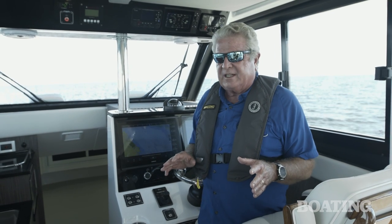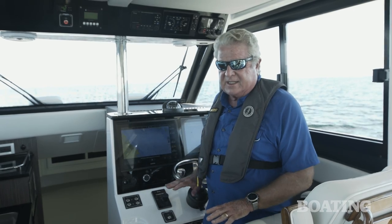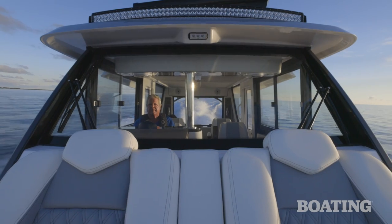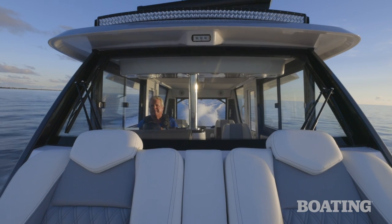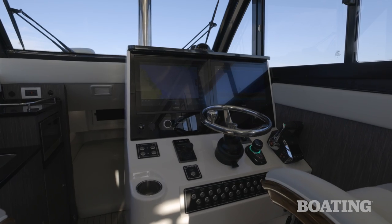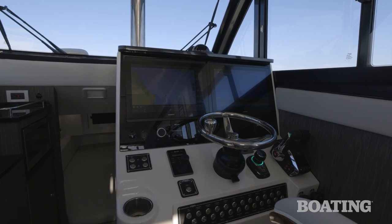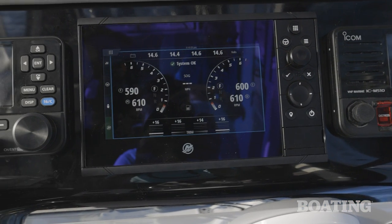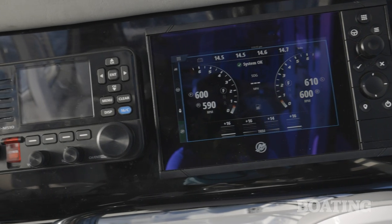You've got over seven feet of headroom in here, which enables a nice step up to the helm station. It gives you an outstanding view over the bow, particularly appreciated when you have passengers riding in the lounge seats up there. You've got dual Garmin 17-inch displays. Above you've got dual VHF radios, a vessel view gauge for Mercury, and controls for your generator.